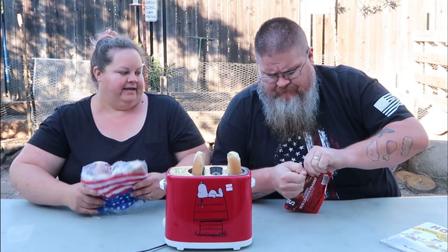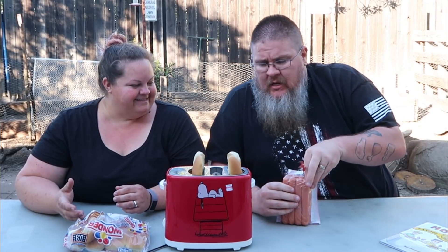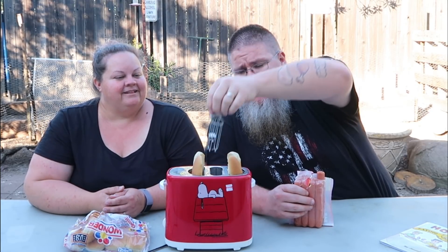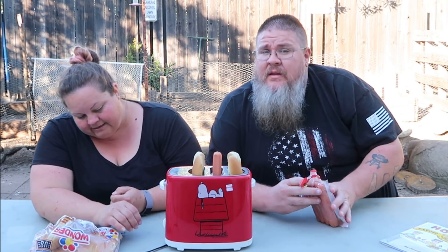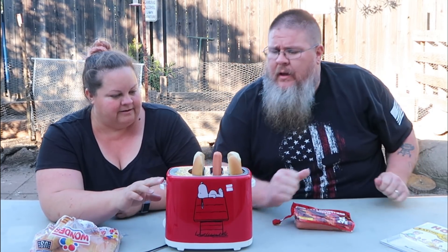Got it open — didn't get hot dog juice anywhere. So it's got this little tray with two sleeves, a little hot dog holder. These are the long dogs so they might not work perfectly. You know, at Goodwill you don't get instructions, you just get to guess. It goes from level one to five — I'll stick with the middle, level three.